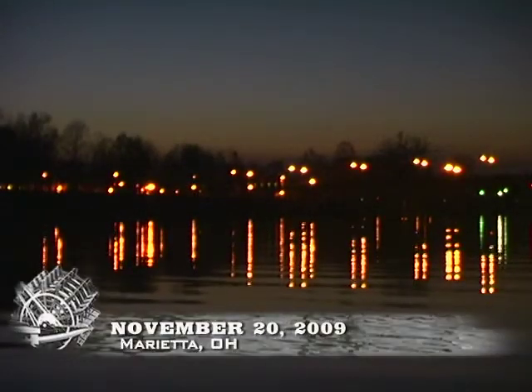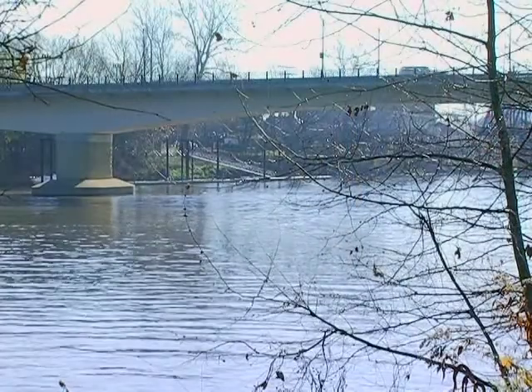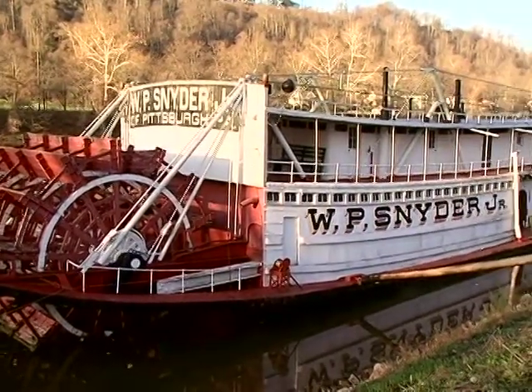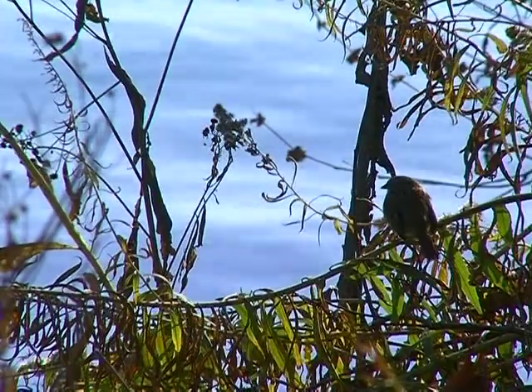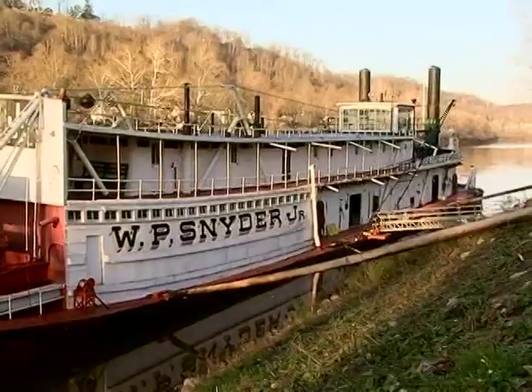Good things are arriving for the Snyder on the morning of November 20th, 2009. The sun is coming up over the city of Marietta, and things are calm. However, on the Muskingum, it's anything but. It's highly unusual for the W.P. Snyder Jr. to travel these waters anymore. It's sort of the grand old lady of the working river, and it means a lot to people.